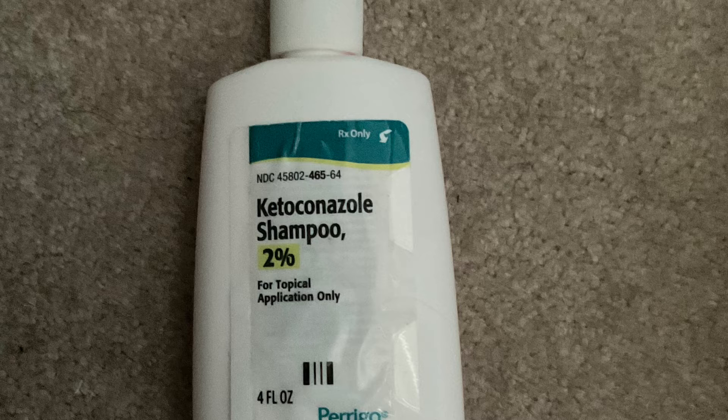It is two percent and it helps with scalp conditions like psoriasis, eczema, or seborrheic dermatitis, and it really does provide relief from these conditions. Before using it I would use my Briogeo shampoo and the exfoliator first, and then go in with the Ketoconazole shampoo so it wouldn't strip away the medication. I really do recommend this for anyone who has bad scalp conditions.